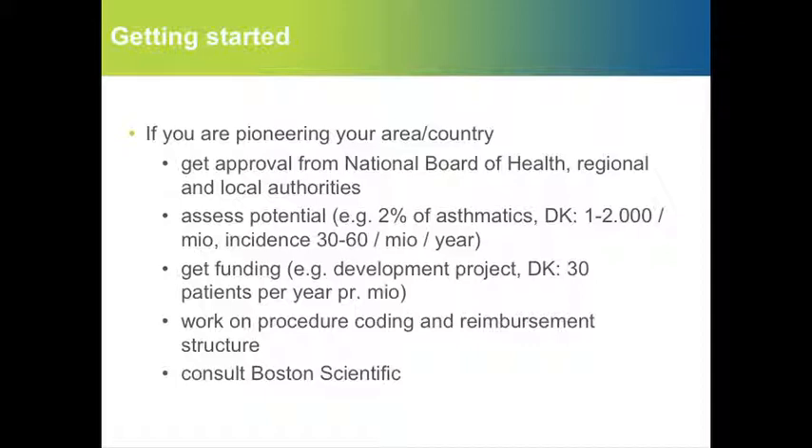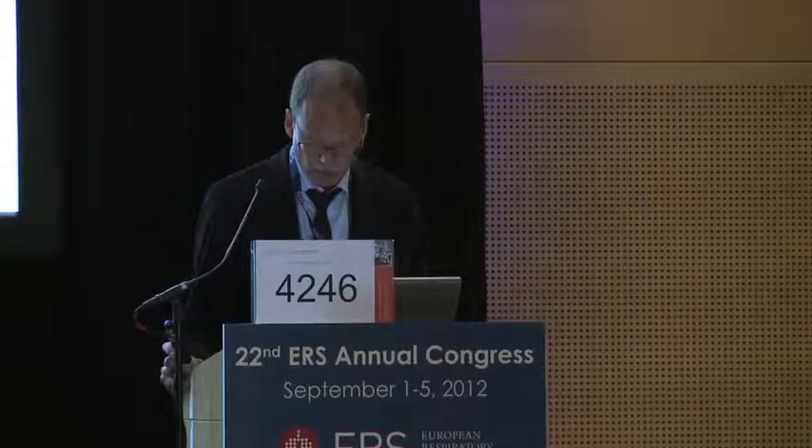What do you need to do to get started in your own setting? If you're pioneering in your area or country, it's important to get approval from the National Board of Health and the regional and local authorities. You have to assess the potential and, although it can be tedious, it's important to get funding — that's actually crucial. As part of this, you need to work on the coding procedures and all the formalities. We had great use of advice from Boston Scientific in different aspects of starting up, and I would recommend that too.